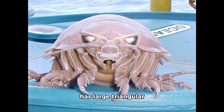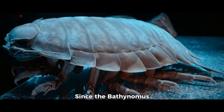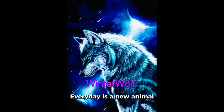The Bathynomus giganteus has large triangular compound eyes that are spaced very far apart and have over 4,000 individual facets, and light bounces off a highly reflective layer called the tapetum lucidum at the back of their eyes, which makes them appear to glow. Since the Bathynomus giganteus is a scavenger, it plays a crucial role in the deep-sea ecosystem, feeding on the remains of dead marine organisms that sink to the ocean floor, helping to recycle nutrients back into the ecosystem. Every day is a new animal, so come back for more.